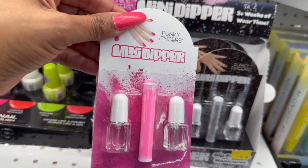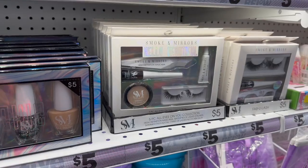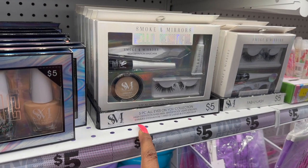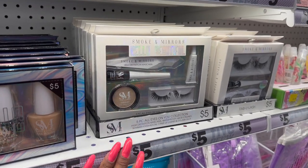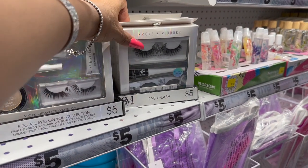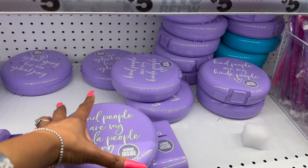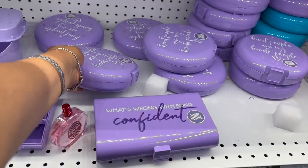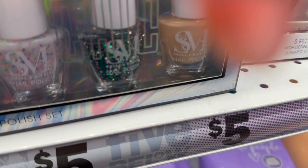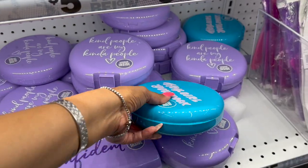They have the Mini Dipper for dip nails — that's pretty cool — for five dollars. The Smoke and Mirrors 'All Eyes on You' collection is beautiful: five pieces including high-definition mascara, waterproof liquid eyeliner, shimmer eyeshadow, and eyelashes with glue for five. They also have the Fabu-Lash magnetic lash kit with magnetic eyeliner and lashes for five. And cute little compacts with mirrors and positive sayings — 'Kind people are my kind of people,' 'What's wrong with being confident,' 'Hey girl, you rock' — five dollars.